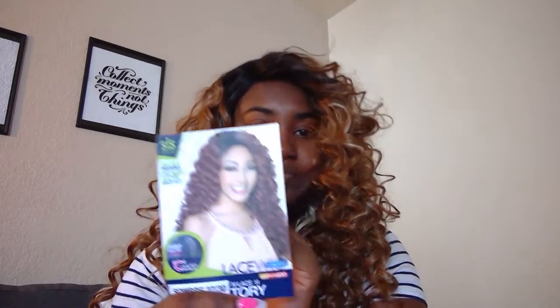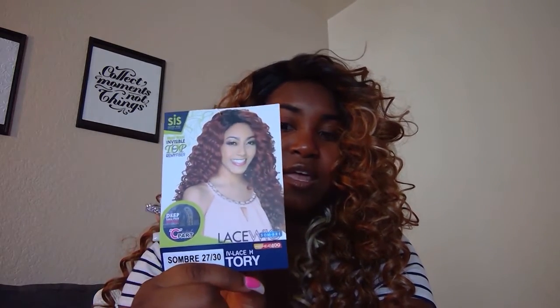This hair is still by Sister Wigs. The color is Sombre 2730 and the model is Tori. It is a lace front. It was a hard decision between this and some other ones, but I just ended up with this one for June.